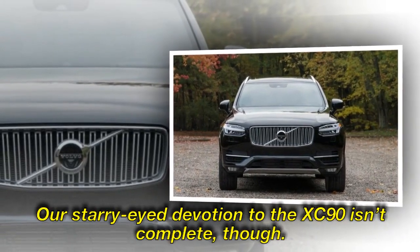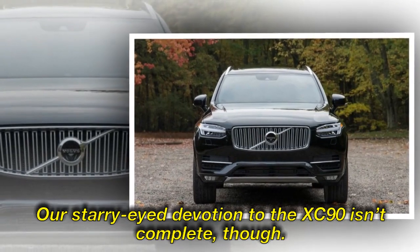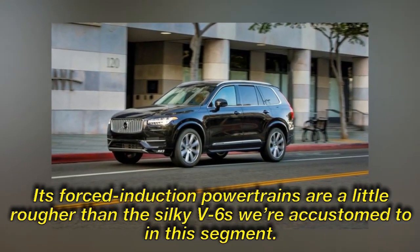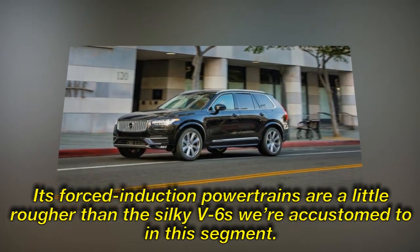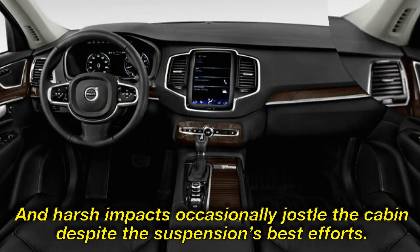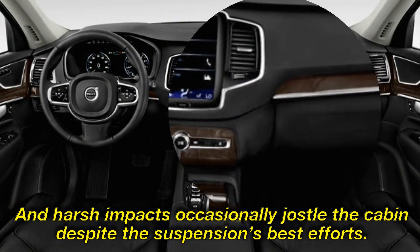Our starry-eyed devotion to the XC90 isn't complete, though. Its forced induction powertrains are a little rougher than the silky V6s we're accustomed to in this segment, and harsh impacts occasionally jostle the cabin despite the suspension's best efforts.